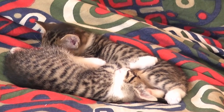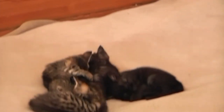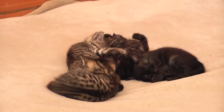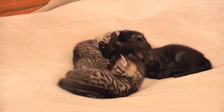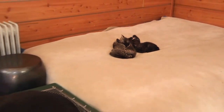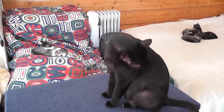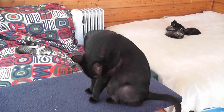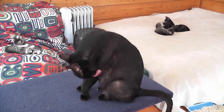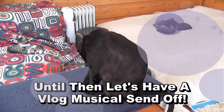Look at the sweetness — it's almost unbearable. But not really. Well, thank you for watching everybody. We hope you're enjoying the vlogs, and I guess we'll try to have more to come.